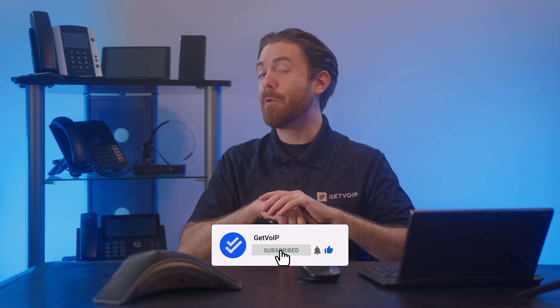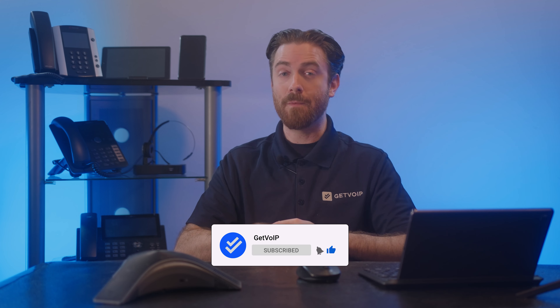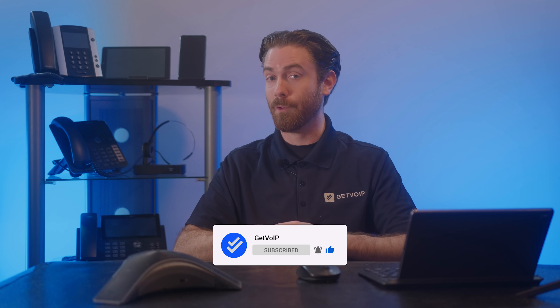If you found this editorial informative, give it a like, smash that subscribe button, and hit the notification bell below to keep up with our journey to simplify the VoIP world. Until next time, this is Nate from Get VoIP.